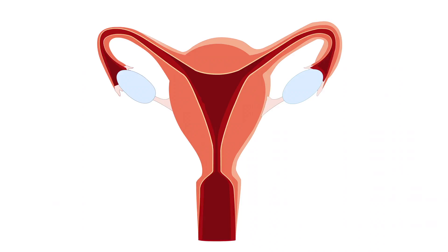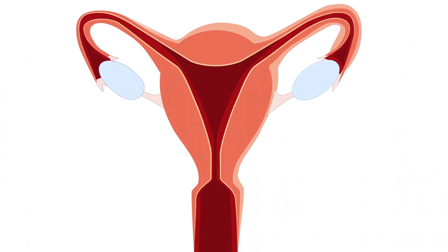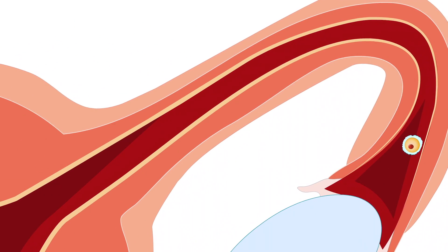Now normally, during the menstrual cycle, about 14 days before the next period, the ovary will release an egg and we call this ovulation. During this period after ovulation, this is when someone is most fertile.